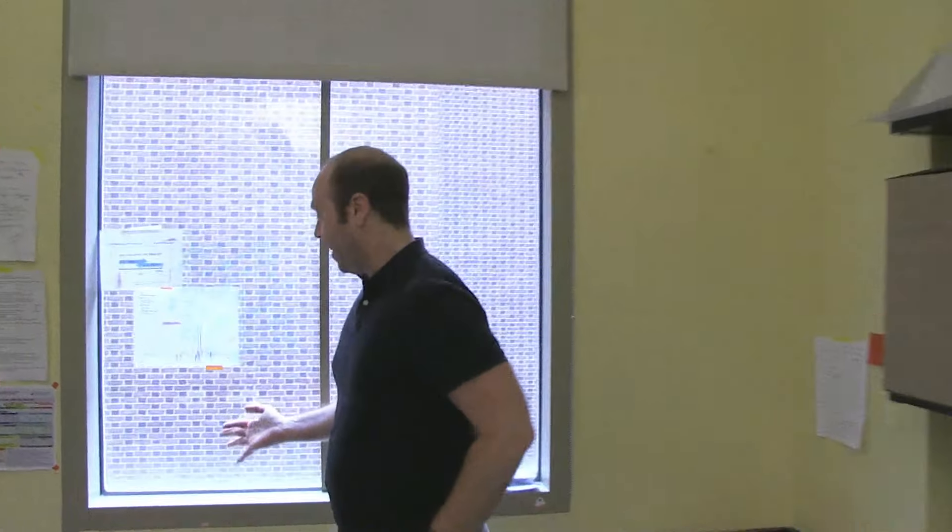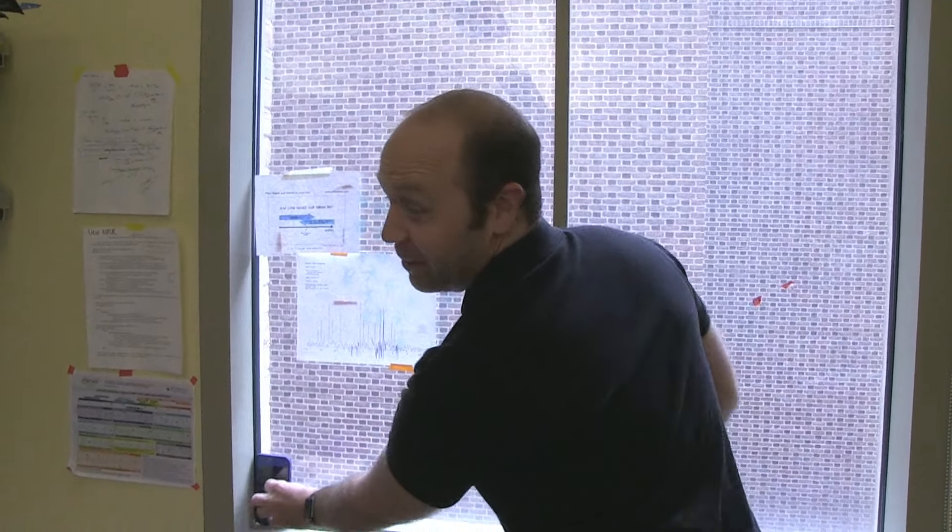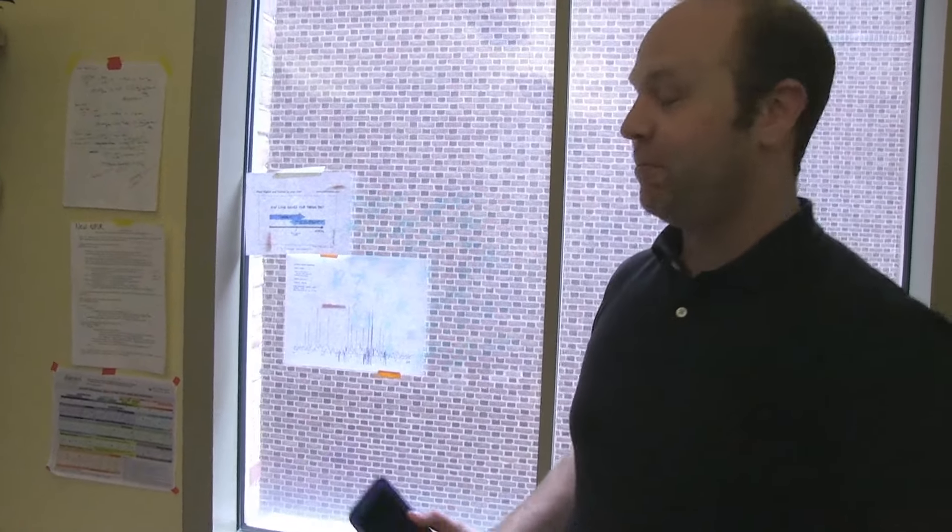This is where we took the video. There's a little box for us to put the phone, and that's basically what happened every day for 200-300 days.